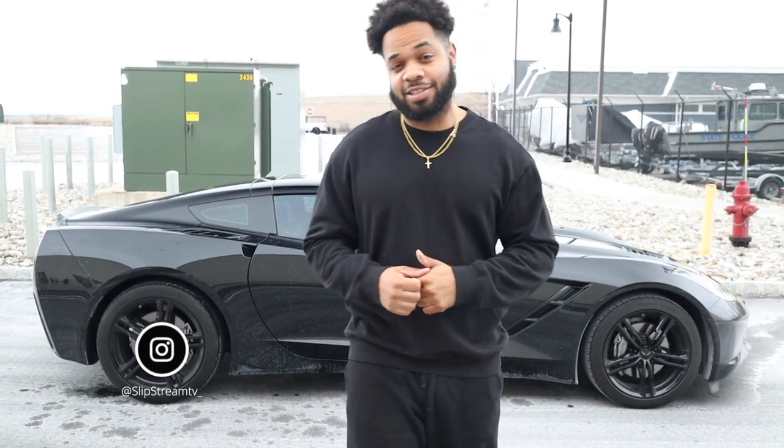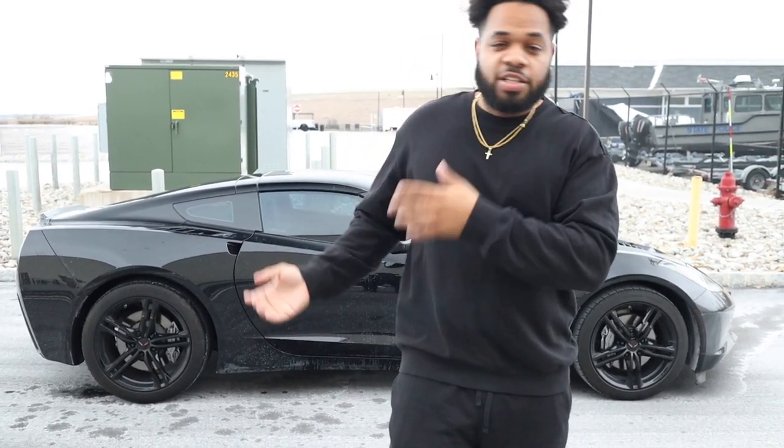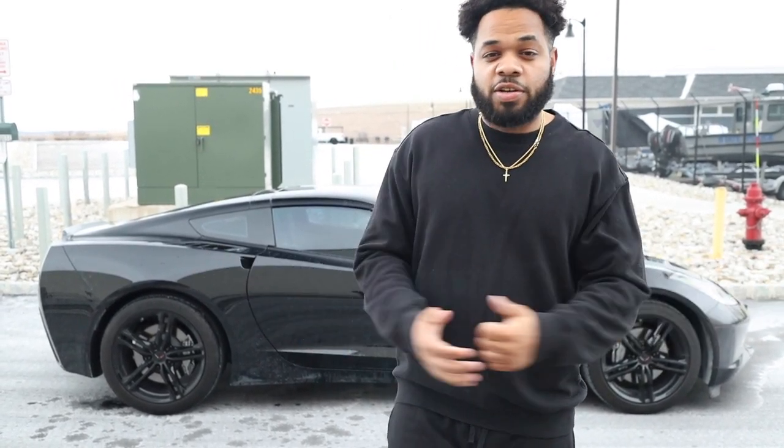Welcome back guys to Slip Street TV. I'm your host Randy. Behind me we have a 2016 Corvette Stingray. The purpose of this video is to give you guys a tour of the car, show you how she looks, show you the features, how she drives, and give you our opinion on the car. And hopefully answer the question whether or not it's still worth buying this car in 2022. So without further ado, me and my associate will go for a drive and get out to the review.